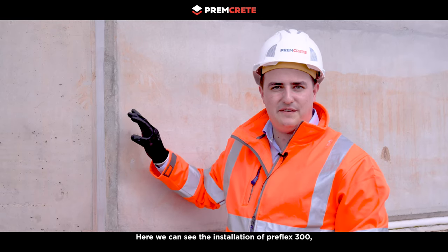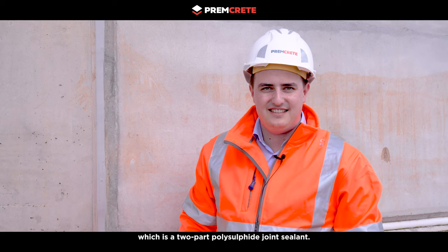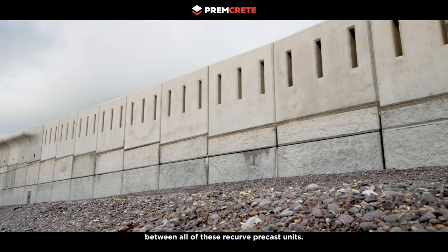Here we can see the installation of Preflex 300, which is a two-part polysulfide joint sealant. Ban Nuttall have done an exceptional job of sealing between all of these recurve precast units.